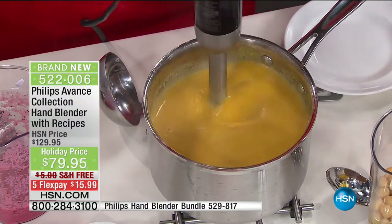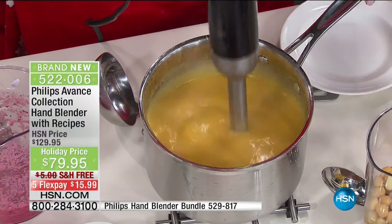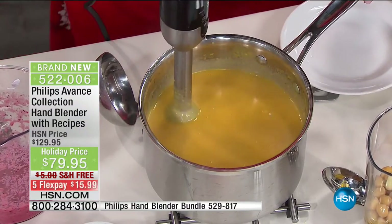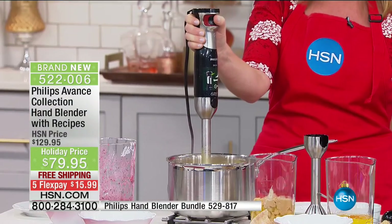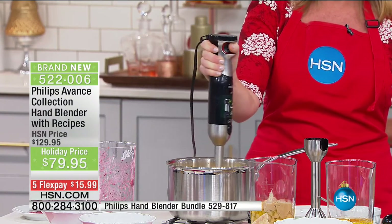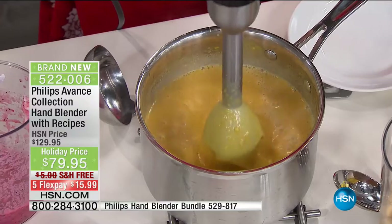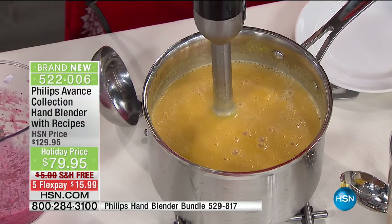Things that I used to avoid doing because of time, because of mess, because of prep, I can now do with the touch of a button. When I say I'm controlling this with just my thumb — one-handed here — there's my low. When I want some oomph, the further you push it in, the faster it goes — it is all simply with your thumb.